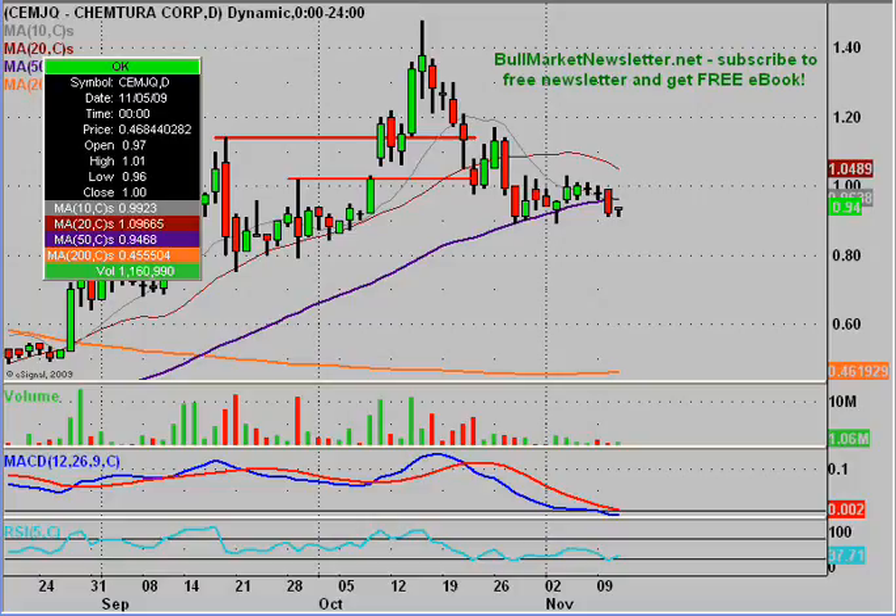Hey, it's Clay Chard and this will be a video chart on CEMJQ, Chemtura Corporation. If you follow my videos, you know I've done this one quite a few times and judging by the amount of requests I still get on it, it's clearly still a popular chart.